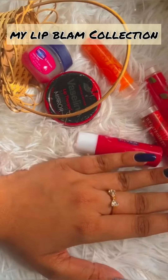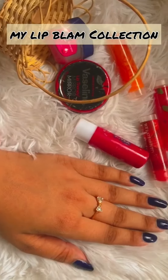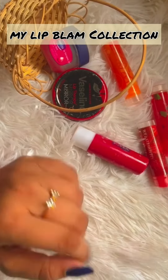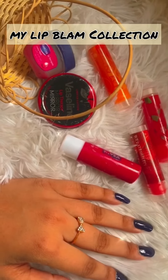Hi! How are you? I'm going to show you a little bit of a video about my lip balm collection. This is the day-to-day I use my lip balm sticker. I use my lip balm sticker for my lip balm collection.